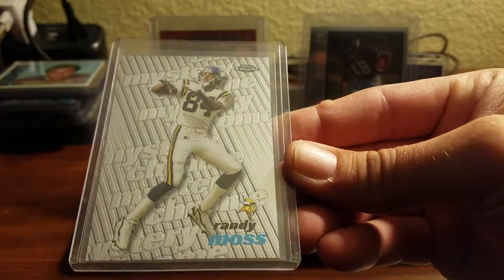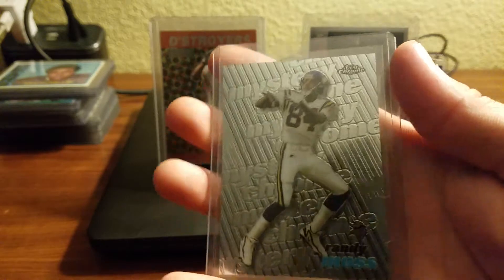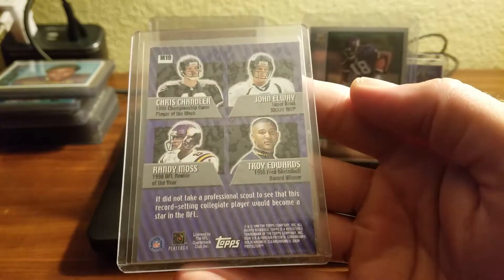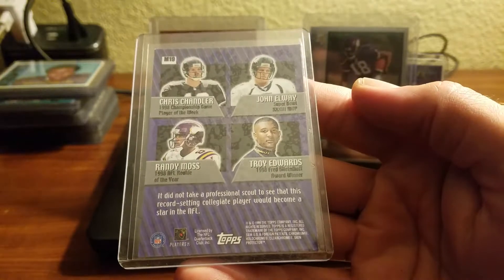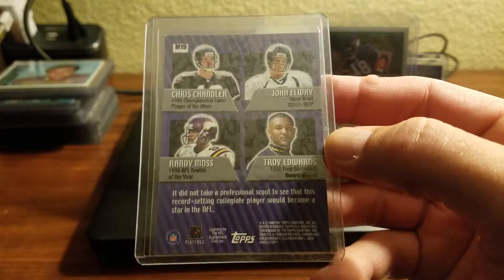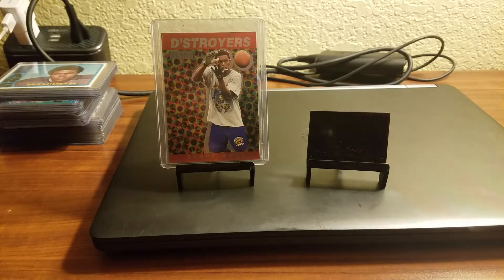And then the last one — Topps Chrome Mystery Chrome. I'm pretty sure this had, like, a black cover on it, and these were the players that could potentially be on the front once you peeled it. I was happy that it was Moss. Obviously. Alright, so those are the Mosses.